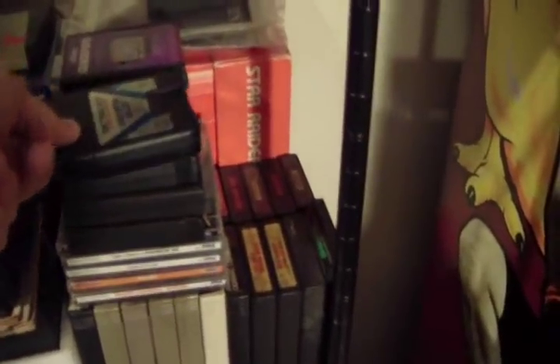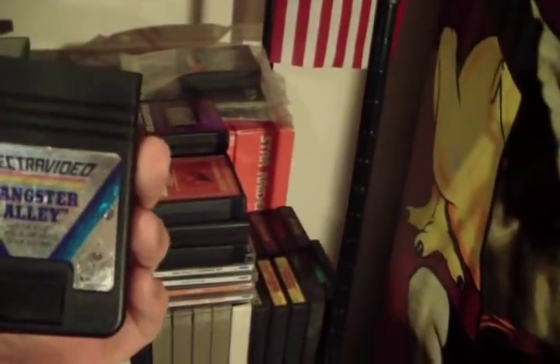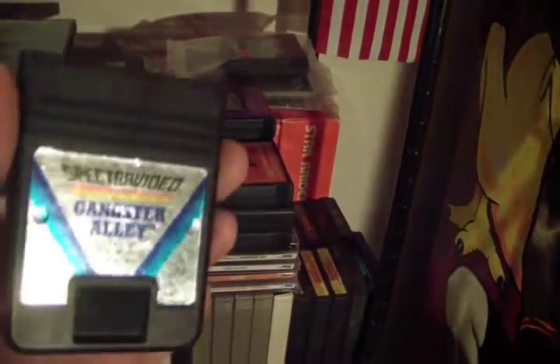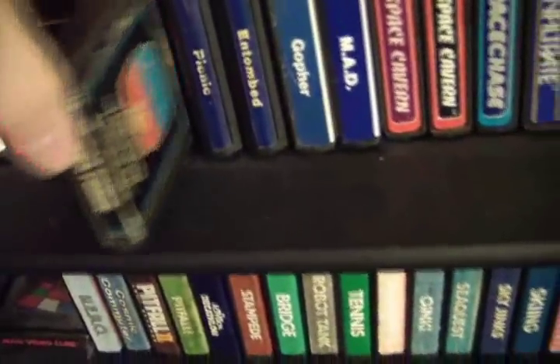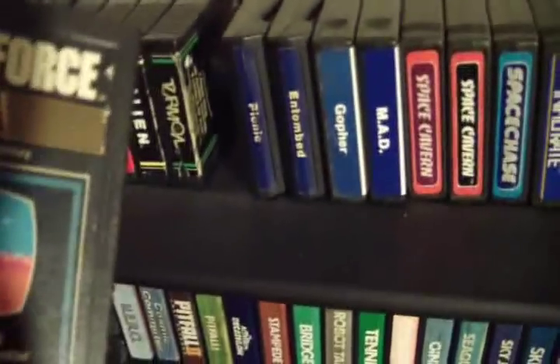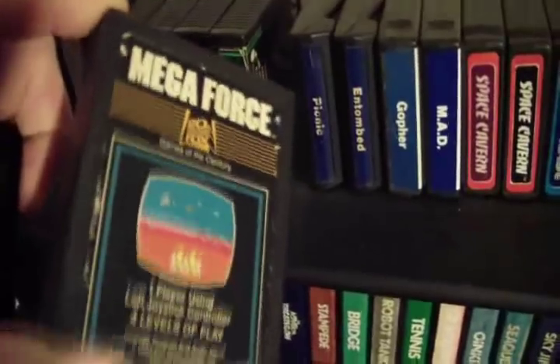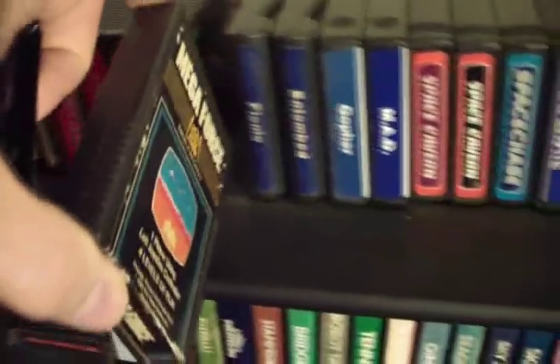Most recently — this is my most recent purchase, I haven't bought an Atari cartridge in a while — this is a Spectra Video cartridge. I didn't finish showing you over on the rack, but there's a few other game makers there. This seems like it's made by Fox — like 20th Century Fox, 'Games of the Century' is the brand — Megaforce, Turmoil, Alien, Fast Eddie, and Deadly Duck.